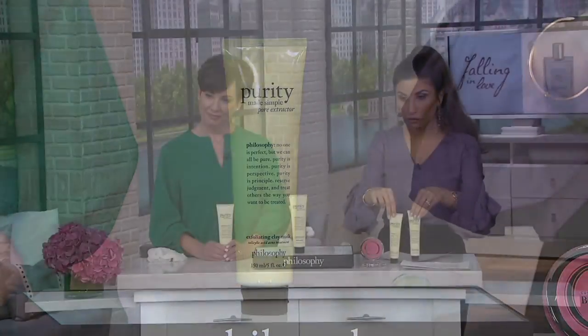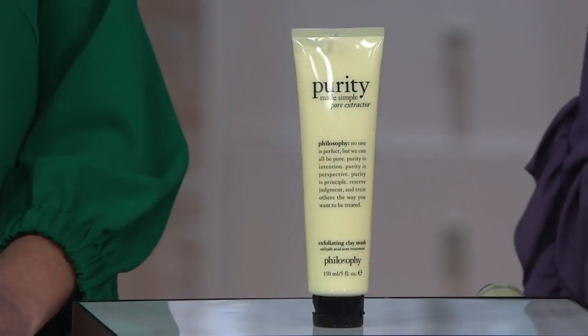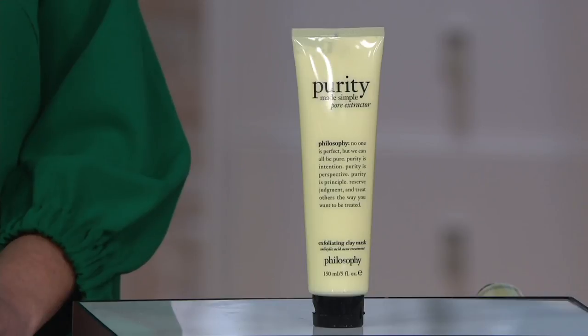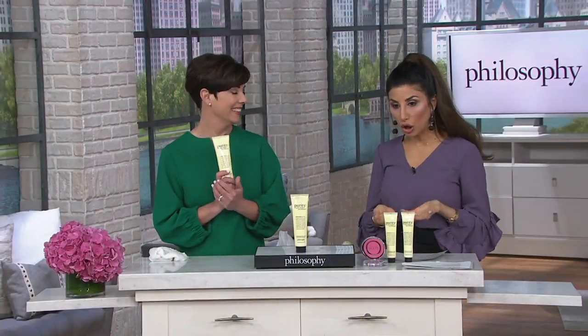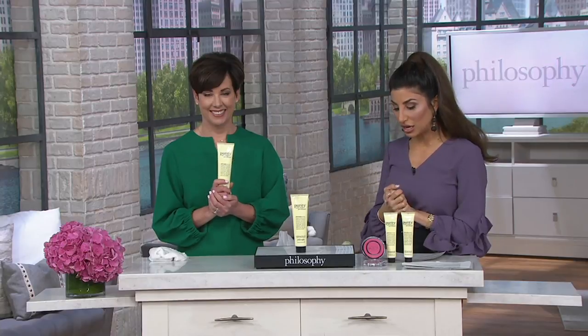You're getting the same amount for $49. It's Beauty Weekend, so there are six easy payments of $8 and change on your credit card. A-346-749 is your item number. You can call the ordering number on your screen for QVC2 or go to QVC.com.